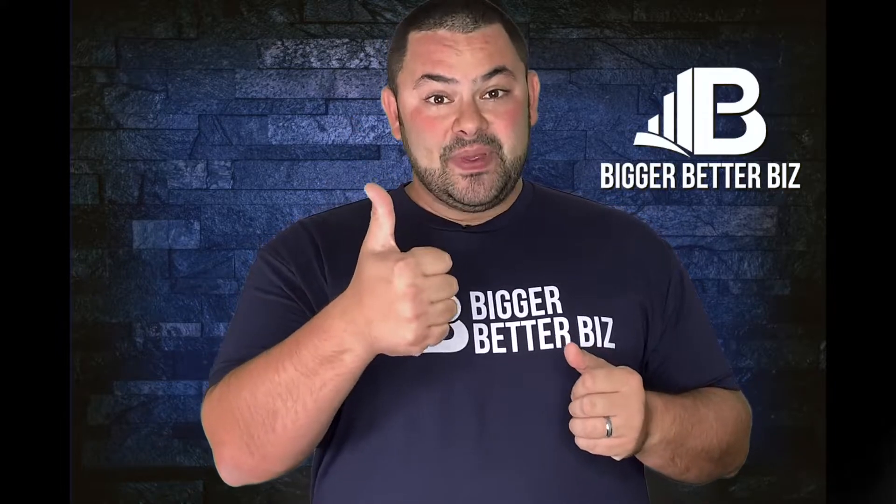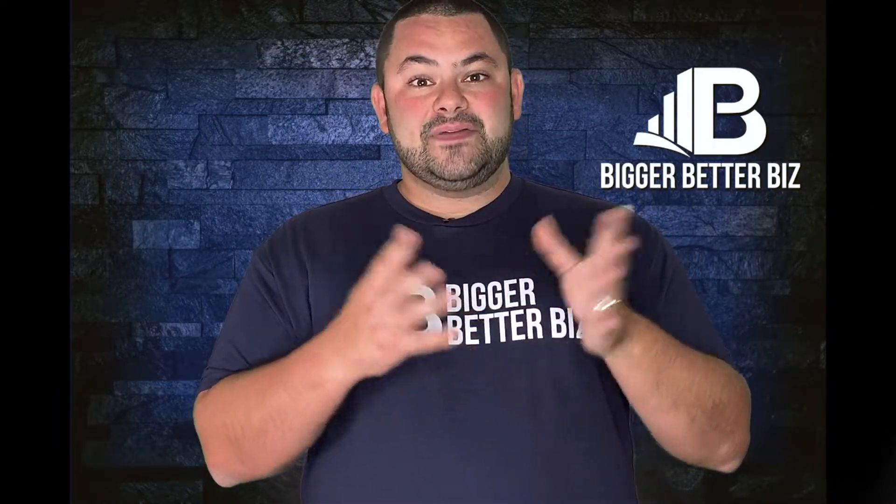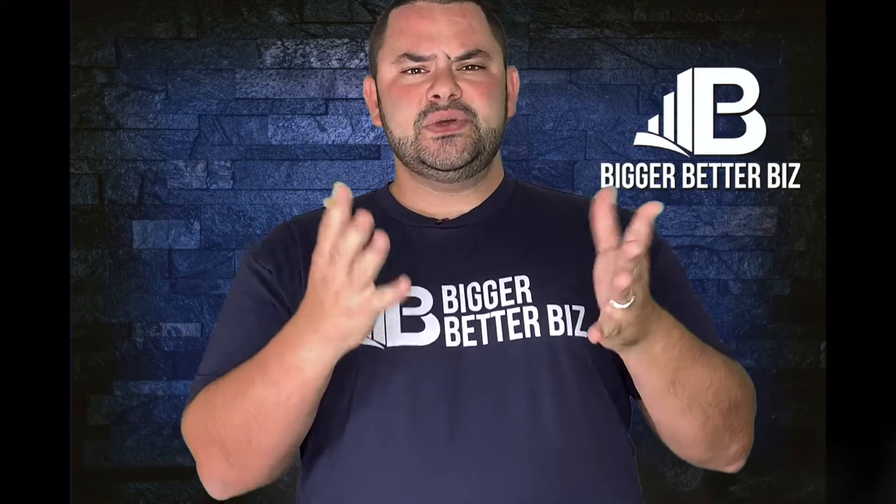The profile pic is going to be your brand — your logo. Your cover photo most likely is going to be something that mixes your logo with maybe, if you have a service fleet, it's going to be a truck. If you have a store, maybe it's the inside of your store. If it's products, your products lined up. Remember, the cover photo is a rectangle — it's a long rectangle. The profile pic is a square. You'll see as you go in and upload your photos.